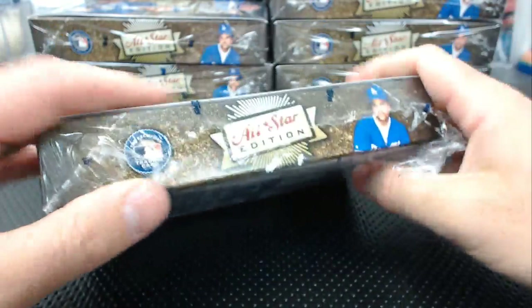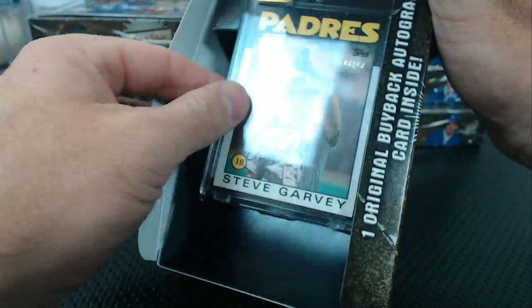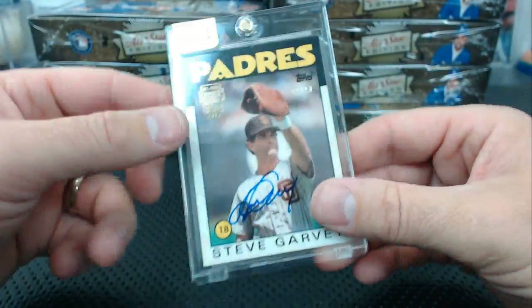Number one was Carlos Baerga, 1990 Bowman. Box three: we have a Steve Garvey — we always get Steve Garvey in stuff. 40 of 42. It's the '86 Topps. 1986 Topps Steve Garvey, 40 of 42.